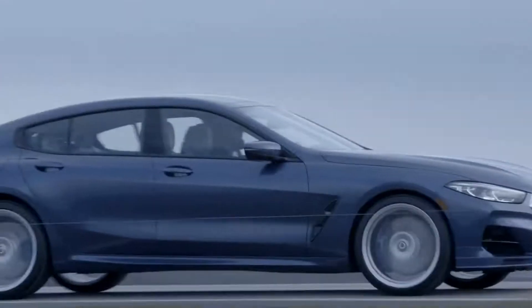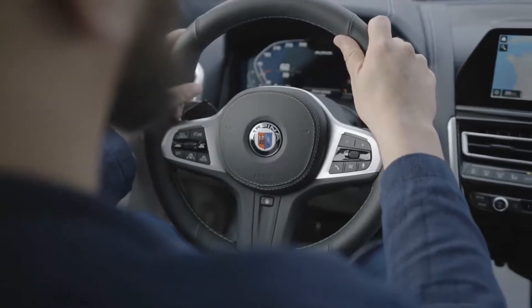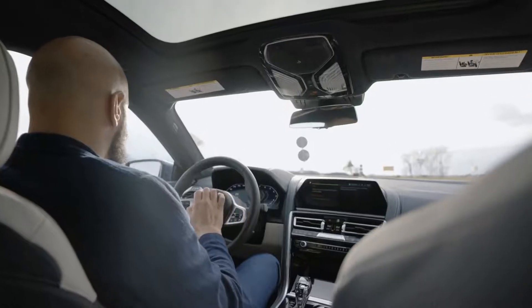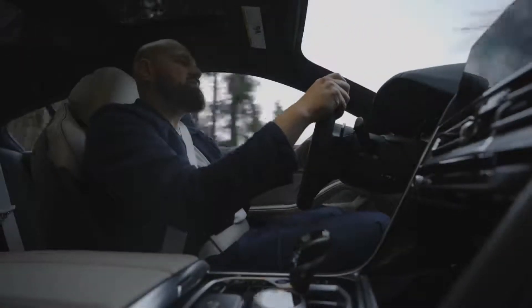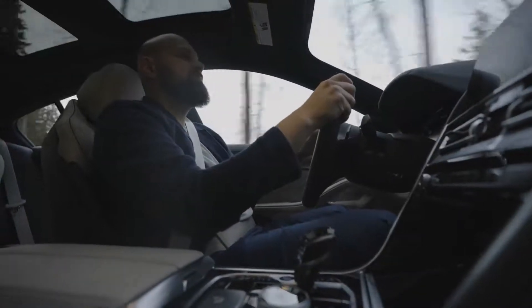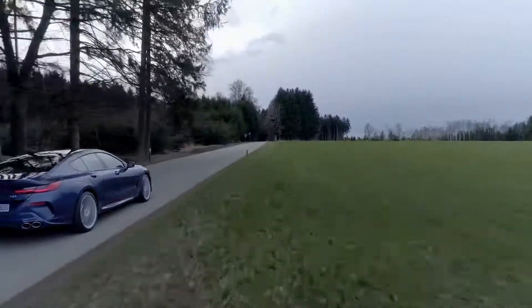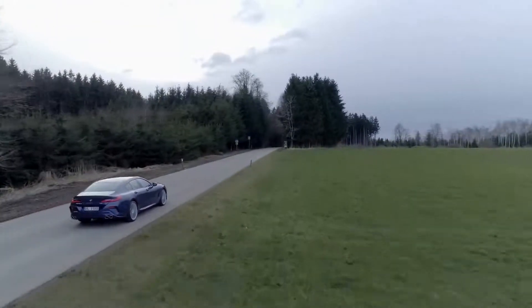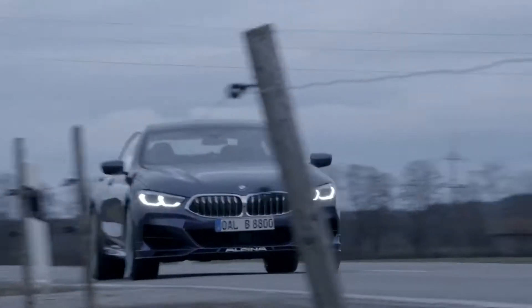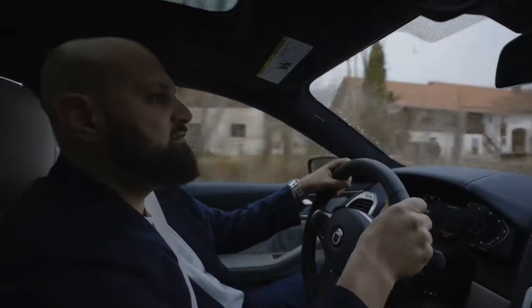The engineers made sure that the different suspension components — such as the variable damper control, the Alpina sport springs, and the four-wheel steering system — interact together to give you an Alpina driving experience: first-class long-distance comfort on the one hand, with precise handling characteristics on the other. The B8 impresses in a myriad of driving situations with its harmonious and balanced chassis and high sense of safety.